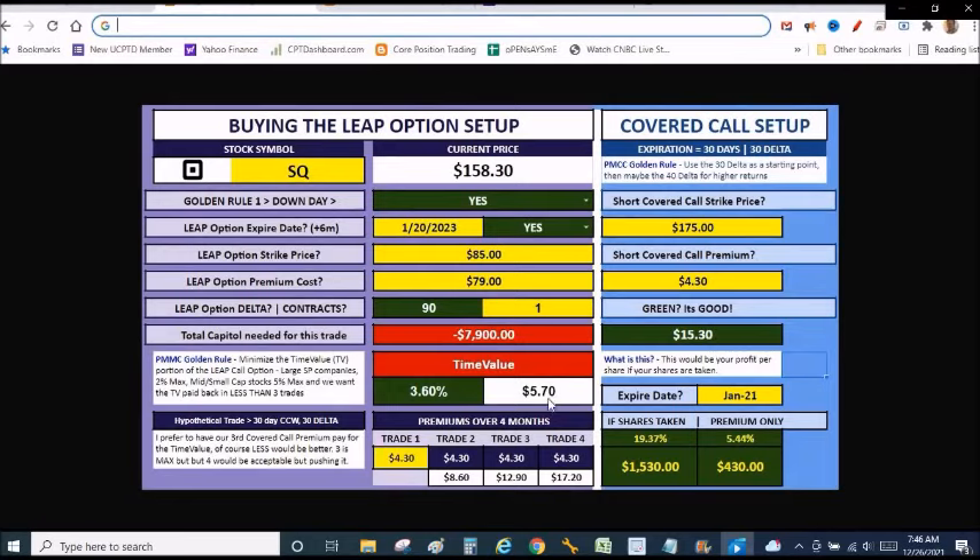Looking at the near-term 30-day covered calls, I could actually make $4.30 on my very first covered call, assuming my shares aren't taken away. By the second trade, the time value is paid off and now we're just working the trade — doing this every single month as if I own the shares. There are two ways to play the poor man's covered call: a single trade where you buy the leap, write the 30-day covered call, the stock goes above your strike and you let them all go and make the money; or multiple trades where you buy that leap, write the covered call, it expires worthless, and you do it again. You want to do five to seven covered calls minimum using that leaps option.